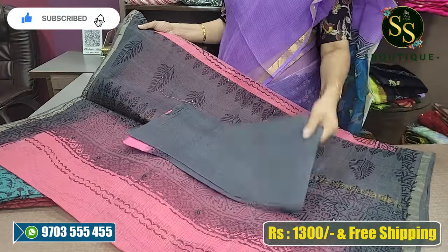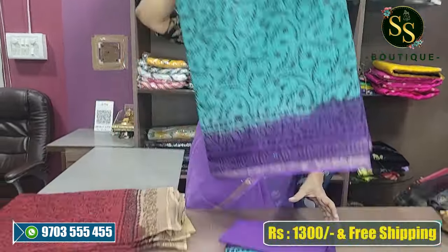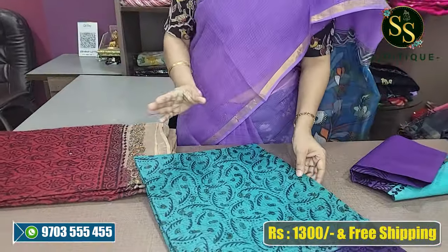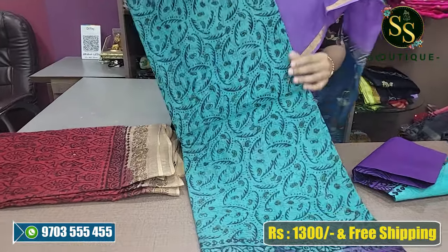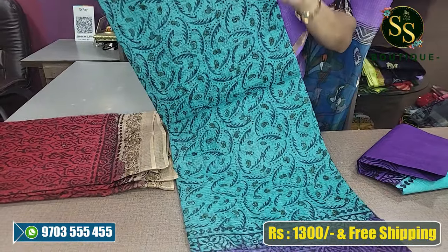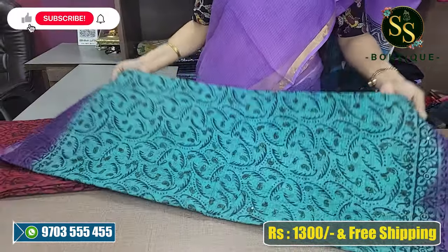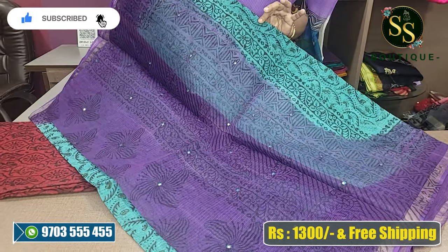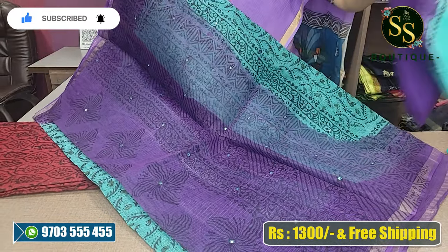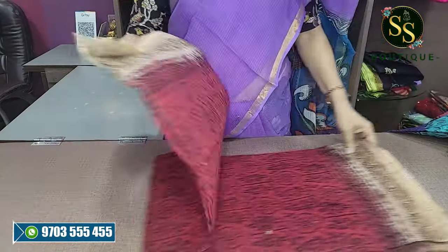We are using a cotton blouse with the sea green and purple color combination. The sea green is very good, and the purple — two shades — are very good. It is very simple and neat, suitable for office wear. This is purple with a cotton blouse.